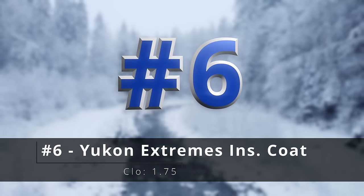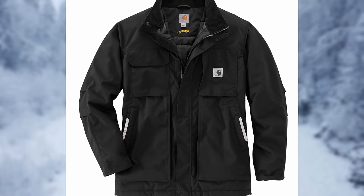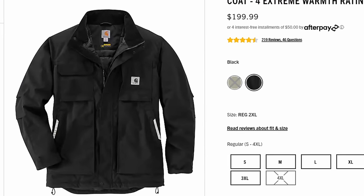Number six, the Yukon Extremes insulated coat. This has a Cordura shell, just like the rest of the Yukon Extremes series. They definitely trade off comfort for durability — these things you just can't wear them out. I think this also has an additional hood that you can snap onto it.